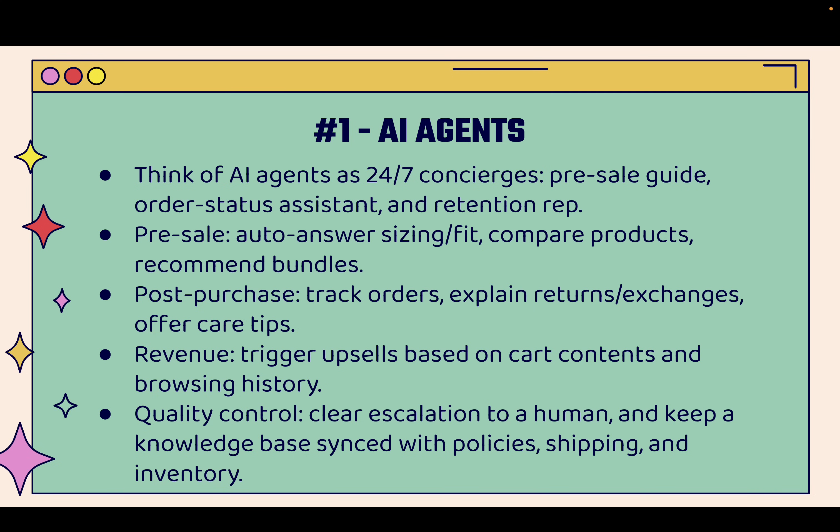AI agents help with retention, sales, questions, referrals, and building a deep connection with your customers. This is super important at every stage of a customer's journey. They might be pre-sale and have questions about sizing, how something fits, how products compare, what would be a great bundle, or what could make a perfect gift. You know, someone might say: I want to buy a gift for my friend who really loves cats — what do you recommend? The smart AI agent gives them product recommendations and bundles that make you money, but also make the customer feel warm and happy because they got personalized, fully engaged help.